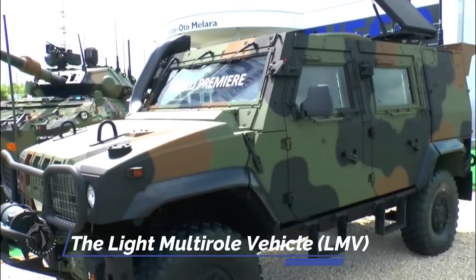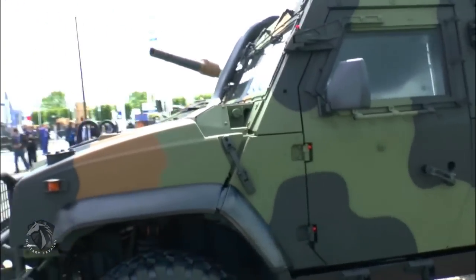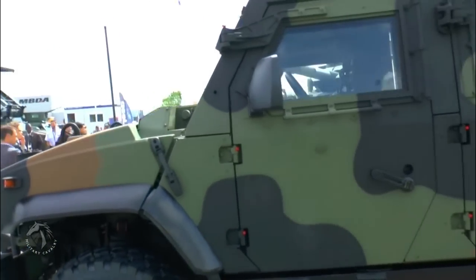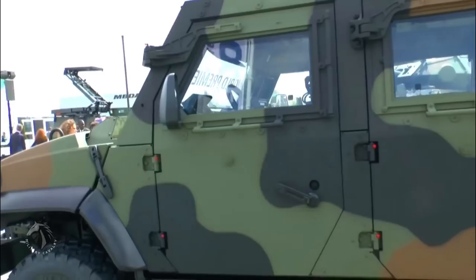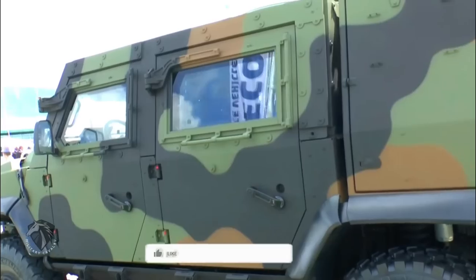The Light Multi-Role Vehicle, LMV, is a 4x4 helicopter-transportable, lightweight vehicle designed to meet the requirements of the Italian Army. It features high mobility, modularity, and lightweight armor against small caliber arms, blast weapons, and landmines.